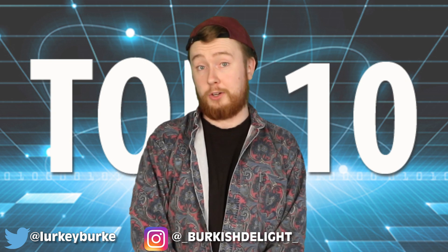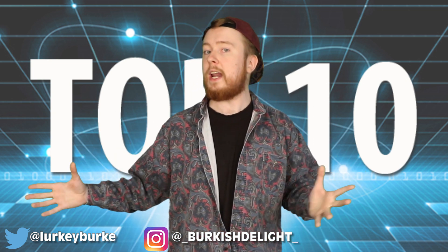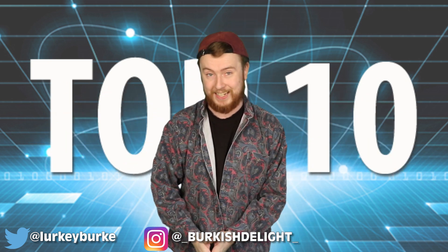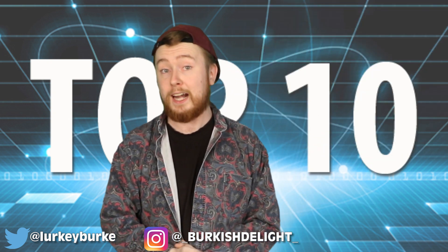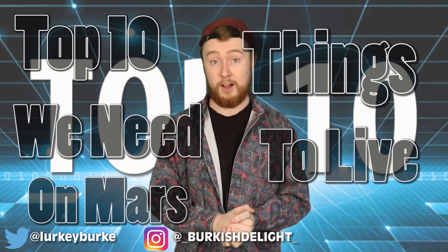It seemed like science fiction for quite a while, but these days we might actually be just 10 to 20 years from the first human setting foot on what looks to be the next home for our species — the planet Mars. Things are very different over there, so we've come up with a checklist: our top 10 things we need to live on Mars.